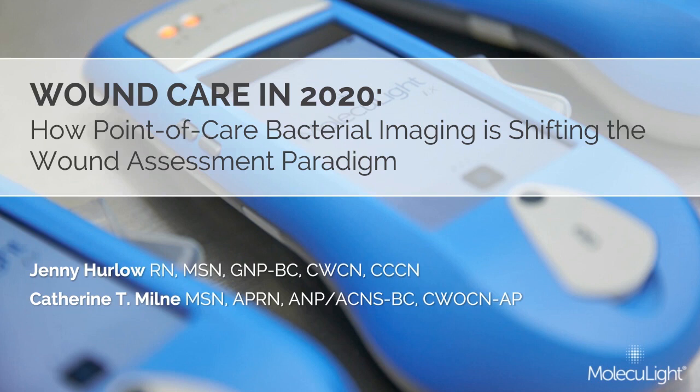Hello, and welcome to today's webinar, Wound Care in 2020: How Point-of-Care Bacterial Imaging is Shifting the Wound Assessment Paradigm, sponsored by Moleculight. My name is Miranda Henry, the Editorial Director of WoundSource, and I will be the moderator for this webinar.